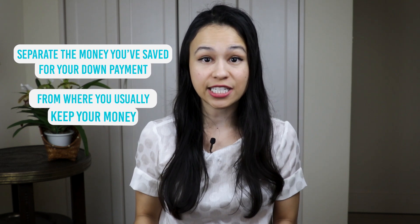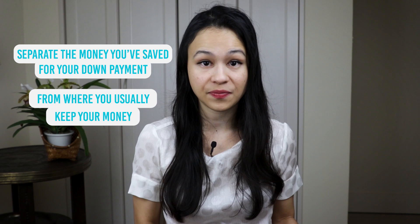The big tip I have for saving for a down payment is to separate the money you've saved from where you usually keep your money, like your checking account. That way the distinction is very clear and you're not tempted to spend it. Some accounts will let you separate your money into different buckets or vaults with different goals — for instance, one bucket for your emergency fund and another for your down payment. Once you've saved some money, you just move it into that specific bucket.